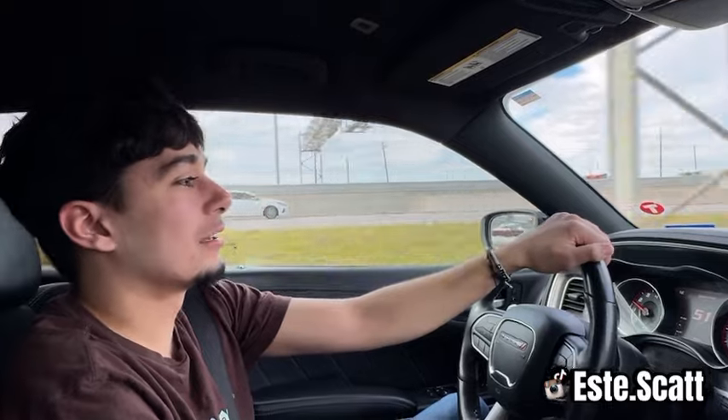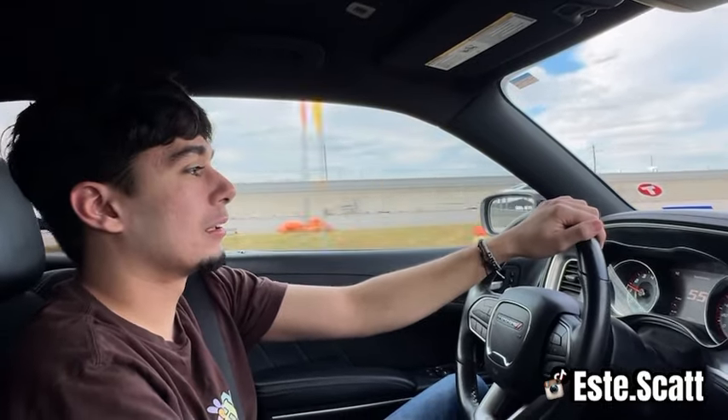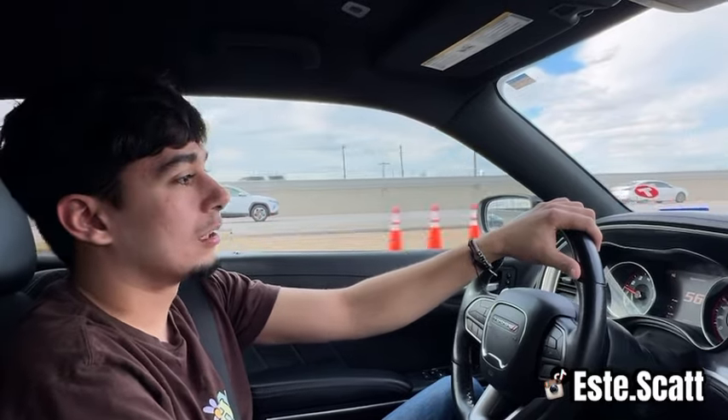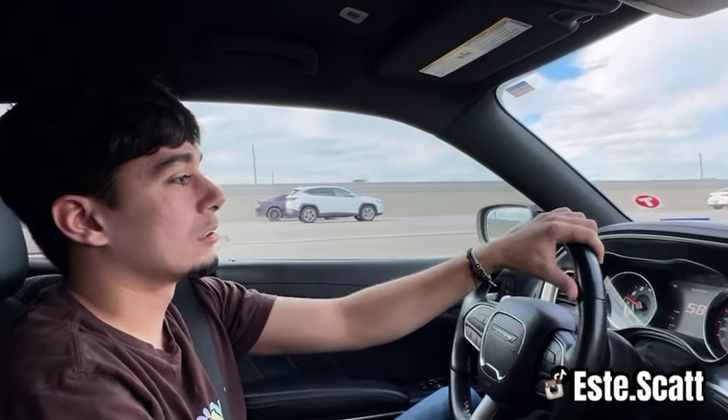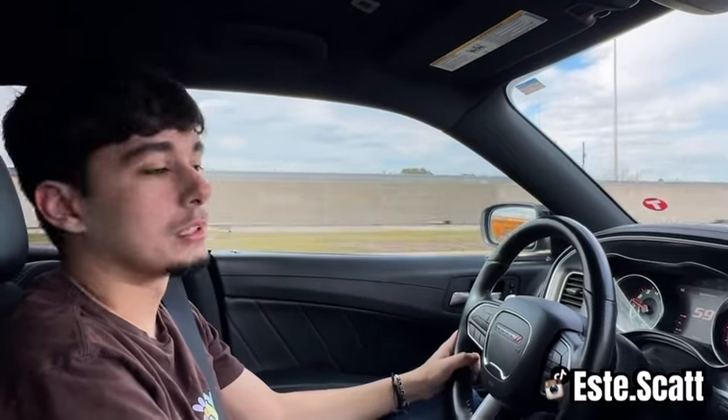Today we're going to be showing you a day in the life of a Turo host renter. We're taking the car right now to get another tire because they ended up blowing it out, so we're going to take care of that and then show you what it looks like whenever the tire is put on.